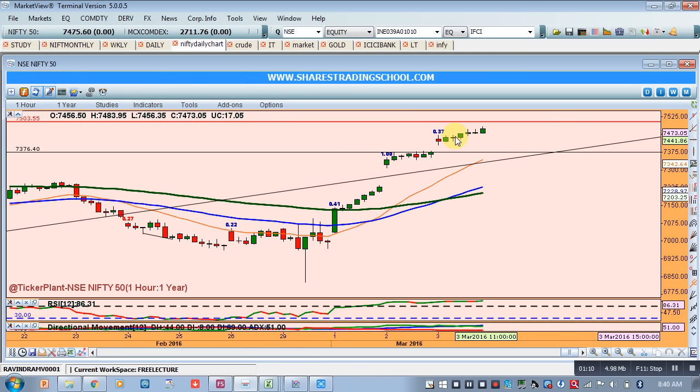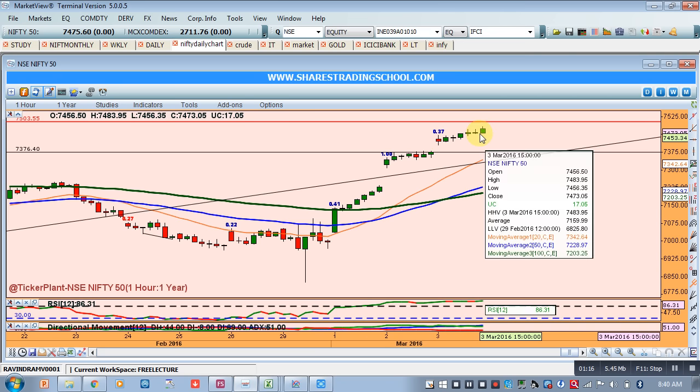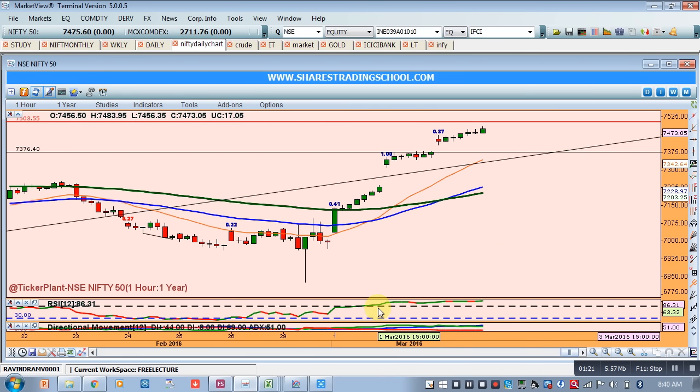That means there is still confusion between bulls and bears. The angle of this trend is not a convincing angle as far as bulls are concerned. The market is overbought in the hourly chart, and that is the reason we think there should be some profit booking around this level.